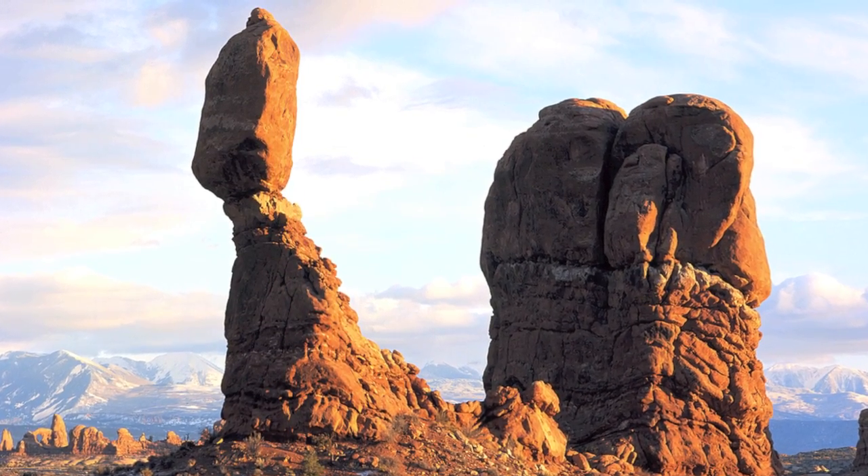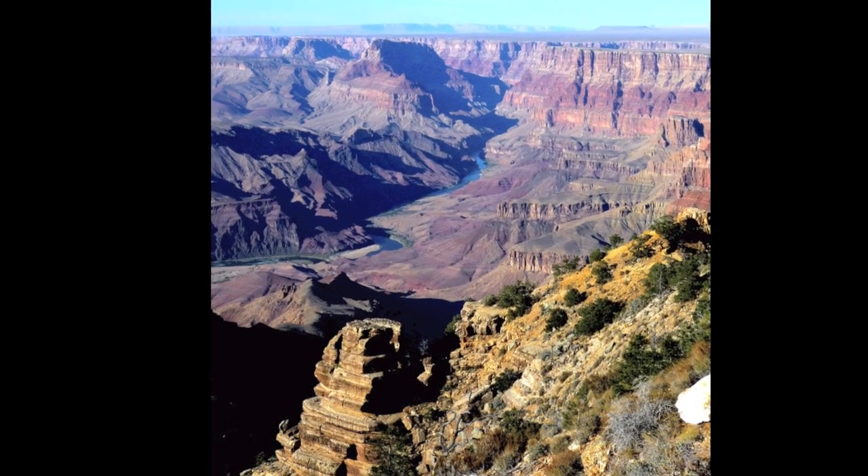Of course, the most famous feature of the Colorado Plateau is the awe-inspiring Grand Canyon.